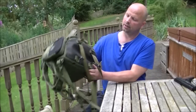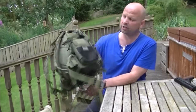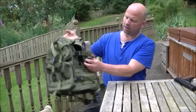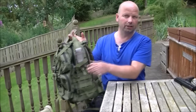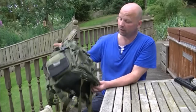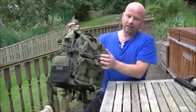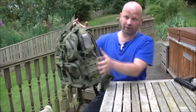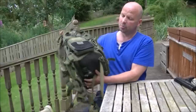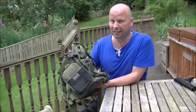On to the backpacks. This is a Maxpedition Condor 2 with a few extra additions — there's a fatty pouch already strapped on, and a little flashlight holder. One main compartment with a few different sleeves, two compartments on the outside, and numerous fixing points. It's a very well-made backpack. But can we get all of that stuff in here? Let's find out.